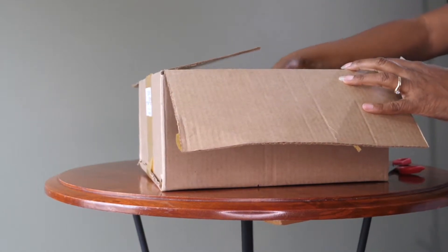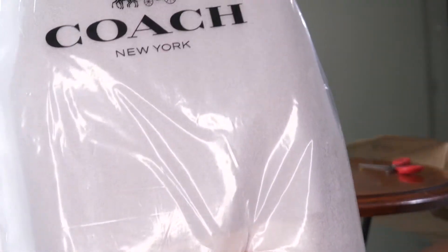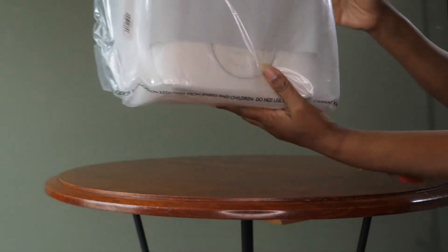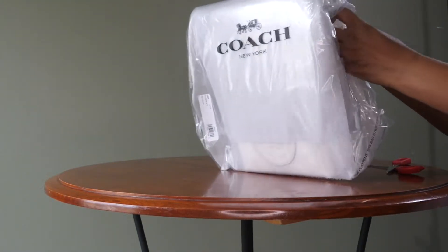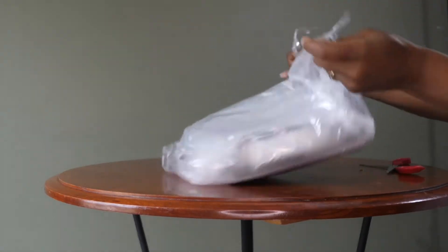The good thing about this bag is it did come very nicely packaged. As you can see, the bag was on sale when I purchased her on March 16th, and since that time it has gone up in price by $30.